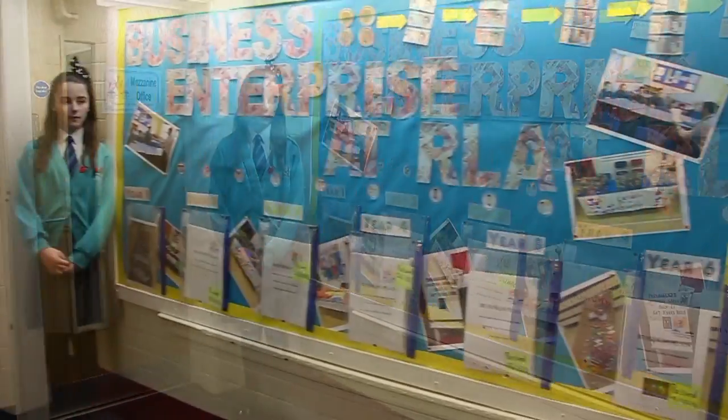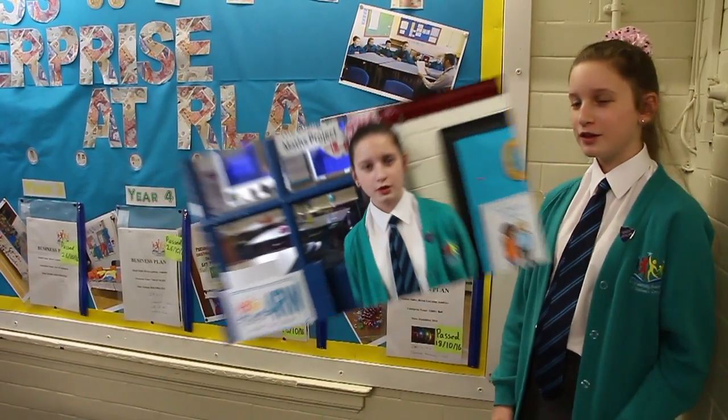Here we have a lot of our year groups learning about business enterprise. Each class has their own store for the fairs. Today year four are also learning about measuring perimeters, and they are calculating the measurements of our flower beds for our school garden.